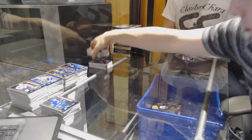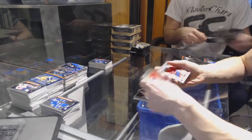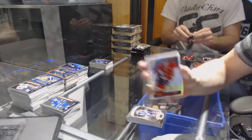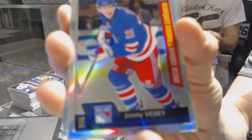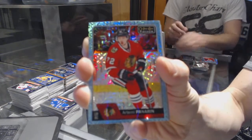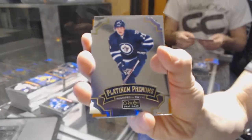Alright, box 10. We've got marquee rookies. We've got a retro rookie for the Canadiens, Mikael Sergachev. We've got an NHL logo crest for the Edmonton Oilers, Wayne Gretzky. Rainbow for the Hawks, Jonathan Tays. Retro for the Sabres, Ryan O'Reilly. Marquee rookie Rainbow for the New York Rangers, Jimmy Vesey. We've got an Icy Blue tracks for the Chicago Blackhawks, Artemi Panarin. We've got a rookie autograph for the New Jersey Devils, Miles Wood. Platinum Phenoms for the Winnipeg Jets, Patrick Laine. Retro for the Blues, Jaden Schwartz.